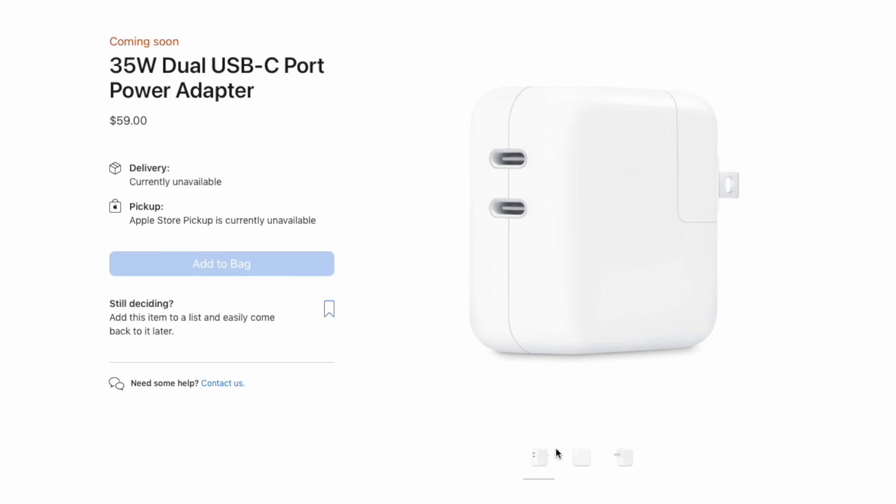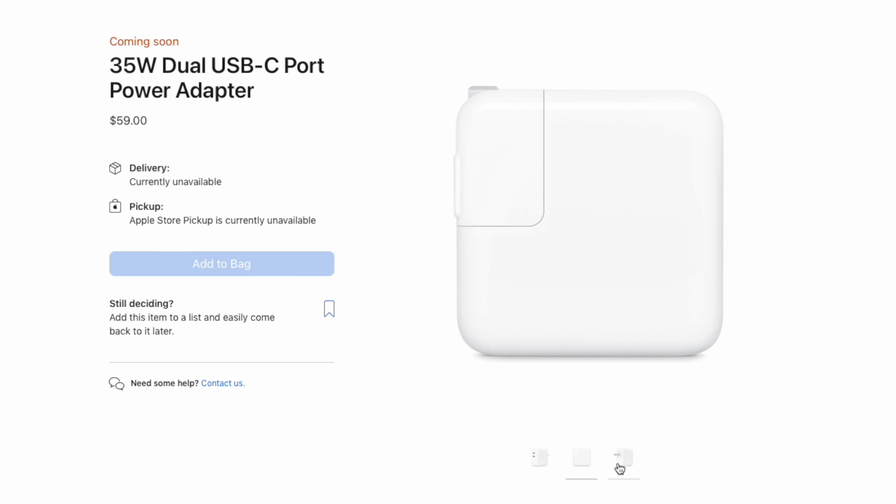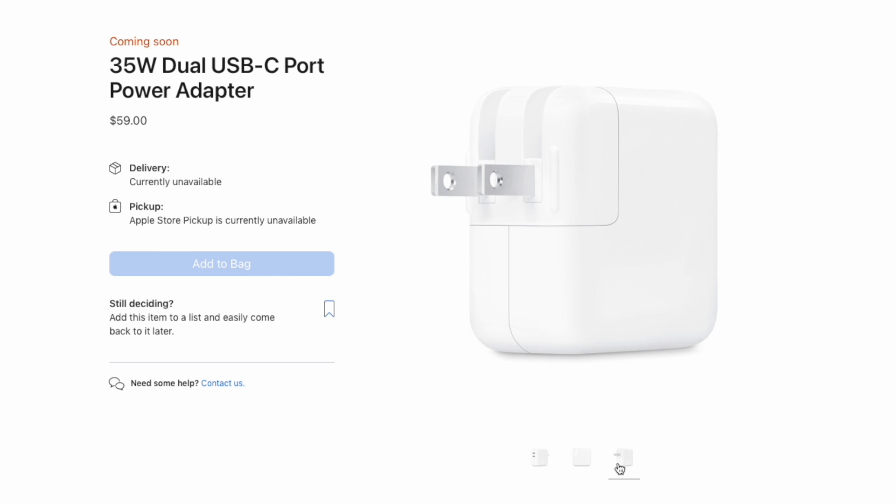We found another 35W dual USB-C charger on Apple's official website, which wasn't mentioned at WWDC22. It continues the design of traditional Apple chargers, but is equipped with dual USB-C ports. The prongs can be detached and replaced.